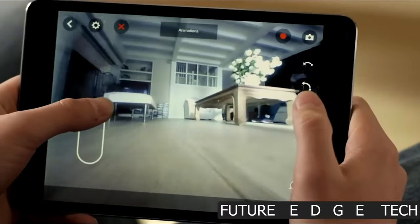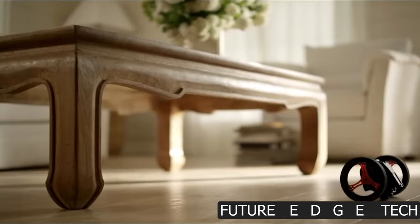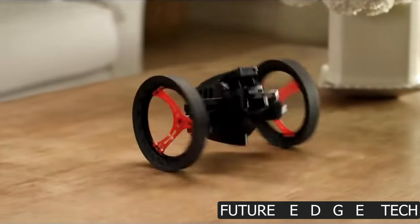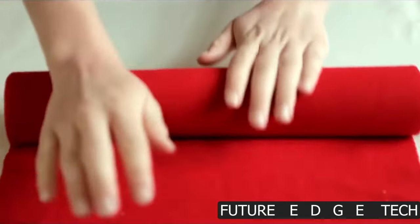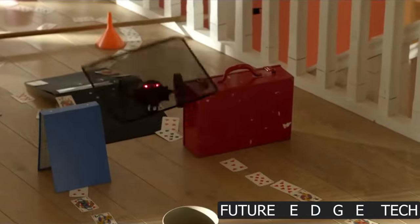Control the Jumping Sumo remotely and capture the world from low angles, giving you a unique view of your surroundings. Command your Jumping Sumo with precision. The intuitive controls let you navigate through obstacles and perform daring stunts.